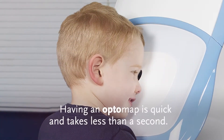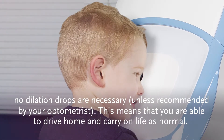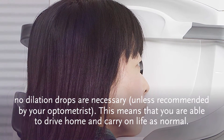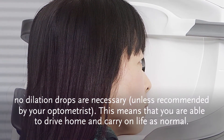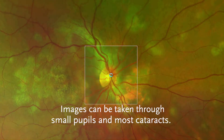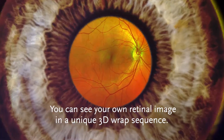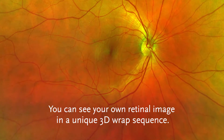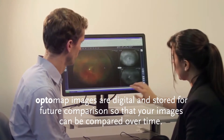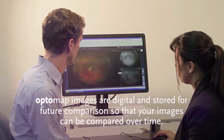Having an OptoMap is quick and takes less than a second. No dilation drops are necessary unless recommended by your optometrist, meaning you are able to drive home and carry on life as normal. Images can be taken through small pupils and most cataracts. You can see your own retinal image in a unique 3D wrap sequence. OptoMap images are digital and stored for future comparison so that your images can be compared over time.